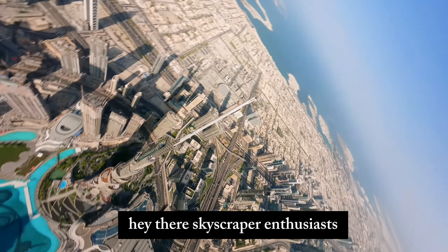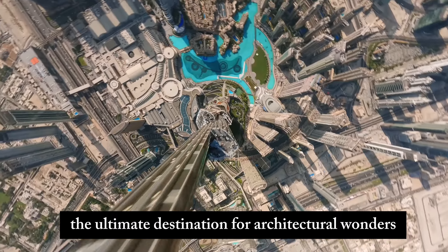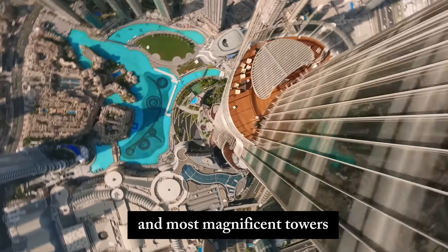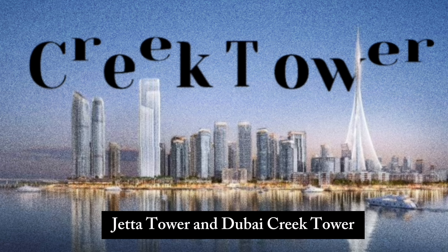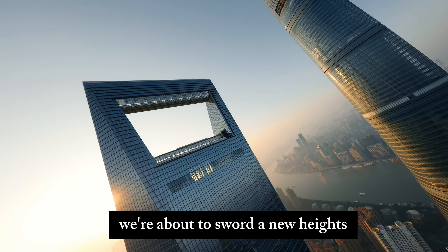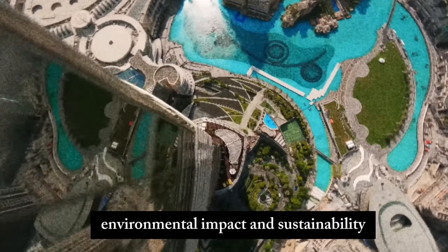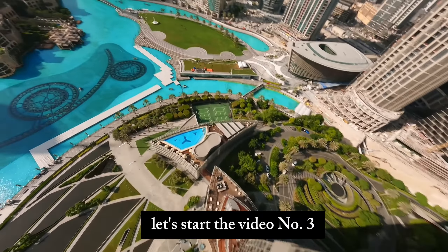Hey there, skyscraper enthusiasts! Welcome back to our channel, the ultimate destination for architectural wonders and engineering feats. Today, we're embarking on a sky-high journey to compare three of the tallest and most magnificent towers gracing our planet: Burj Khalifa, Jeddah Tower, and Dubai Creek Tower. We'll cover their comparative analysis, technological innovations, environmental impact and sustainability, and a sunset behind skyscrapers. Let's start the video.